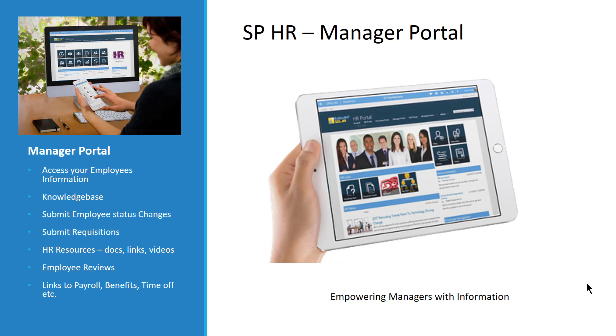There is also a manager portal, because managers need their own tools. It is flexible and can be viewed on mobile, tablets, or in the office. It allows managers to access their employees' information, use a knowledge base specifically for managers, submit employee status changes through built-in approval processes, submit requisitions, access HR resources oriented toward managers, submit employee reviews, see existing reviews, and link out to other systems.